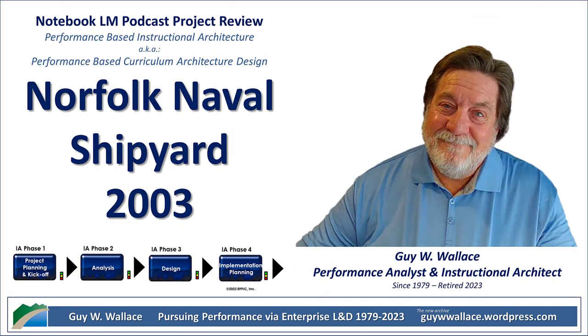Buckle up, because today we're diving deep into something you might not expect: leadership training. But not just any leadership training. We're heading back to 2003 at the Norfolk Naval Shipyard.